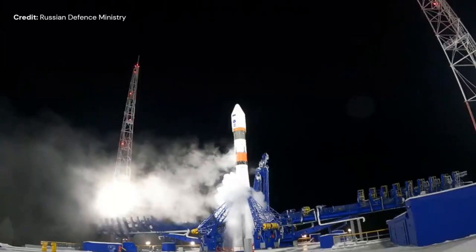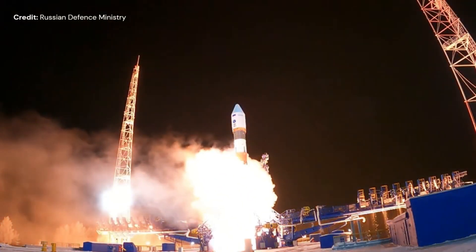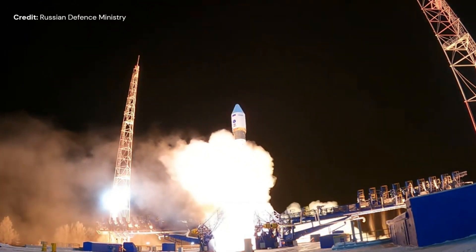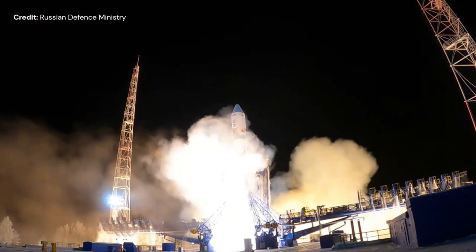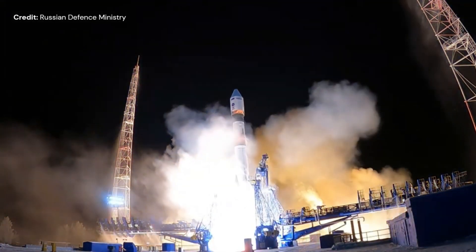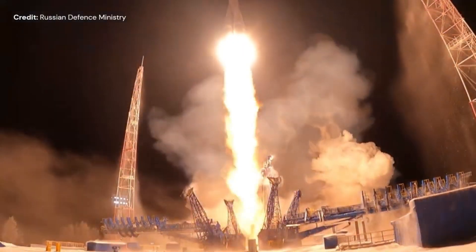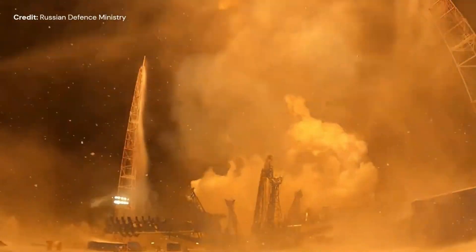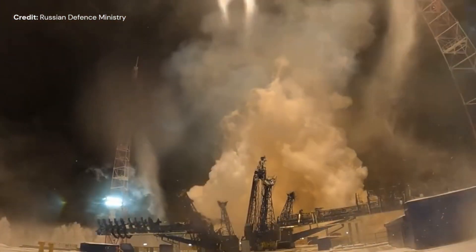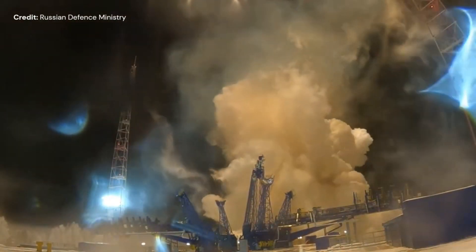November 25th, the Air and Space Forces of the Russian Federation launched a Soyuz 2.1B out of Plesetsk Cosmodrome in Russia, with a surveillance military satellite called BARS-M number 5 on board, destined to a sun-synchronous orbit, probably at around 570 km or about 350 miles in altitude and 97.7 degrees inclination.